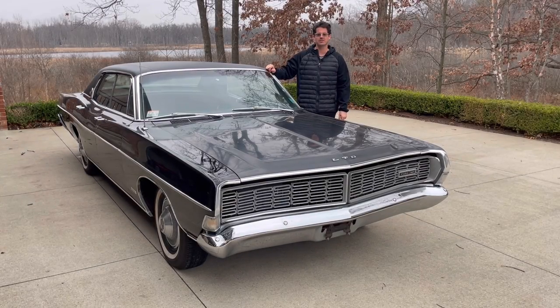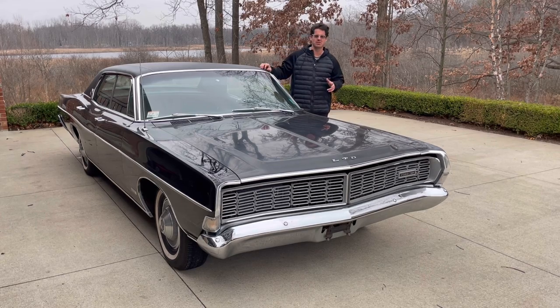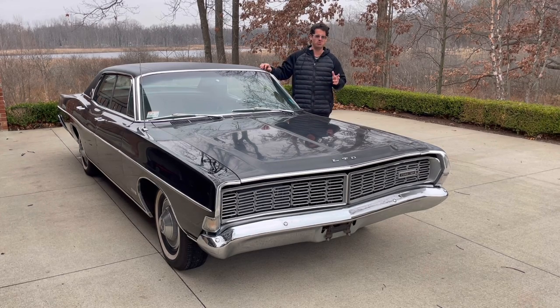Hello, this is Adam and welcome back to Rare Classic Cars, here on a dreary December, awful cold 30-degree weather day in the Midwest.